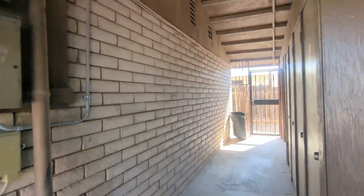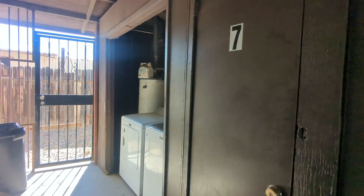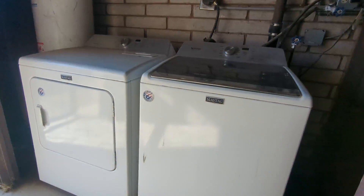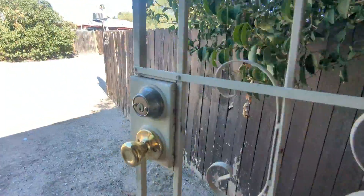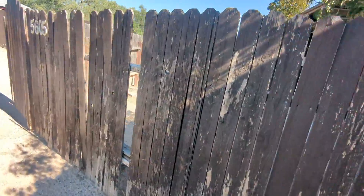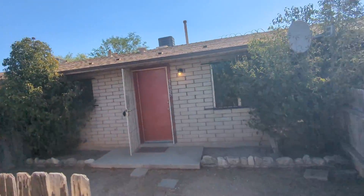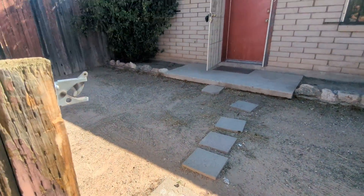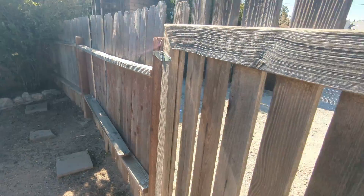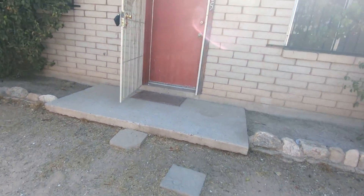Before we go in, we're at a four-plex, and here's the shared washer and dryer for the four units. And then to my right, we're at the front of the unit. As you can see, there's fencing, and here's the front yard, which you can close with a fence here. And then we can come on in.